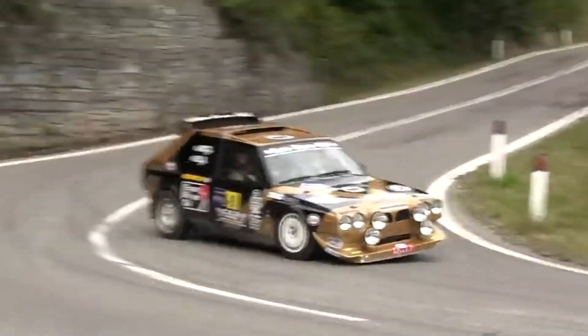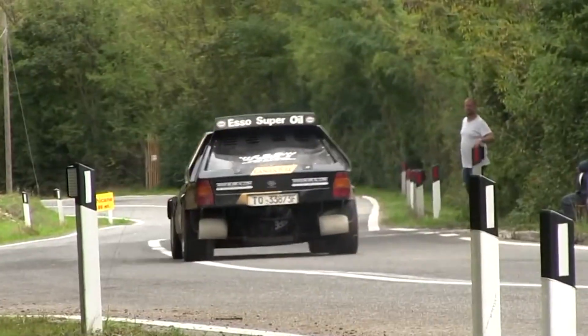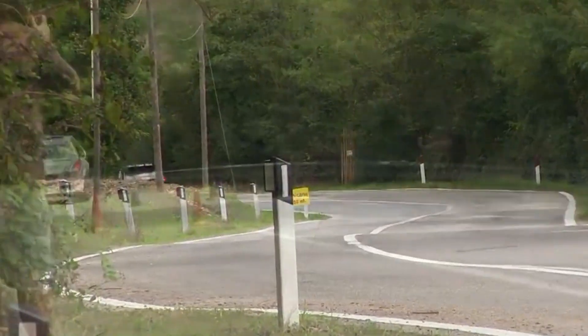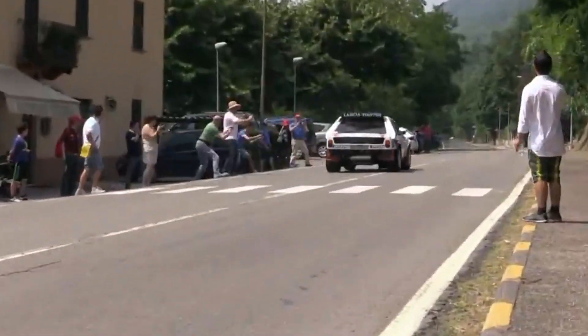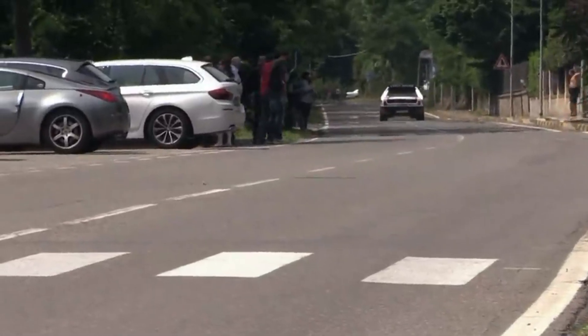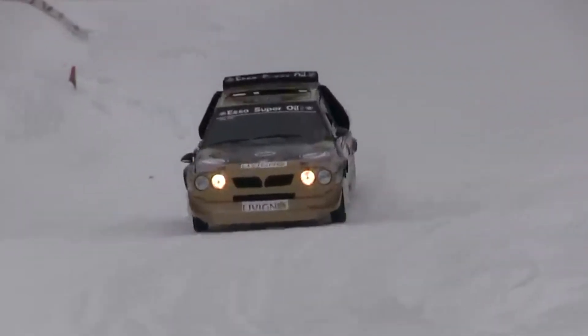The Delta S4's chassis was constructed from chromoly steel, offering a robust yet lightweight structure. The body panels were made from a thin carbon-Kevlar composite, a material choice aimed at reducing weight while maintaining structural integrity. Despite these measures, the addition of the four-wheel drive system and the complex twin-charging setup made weight management a critical concern.